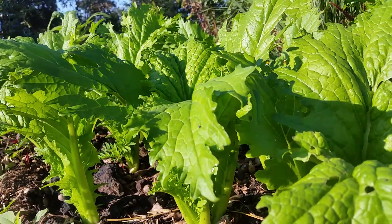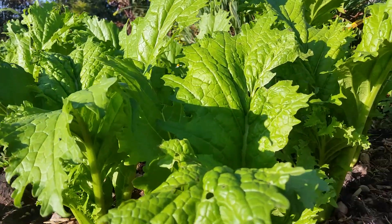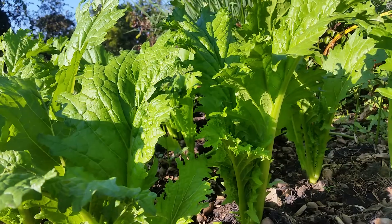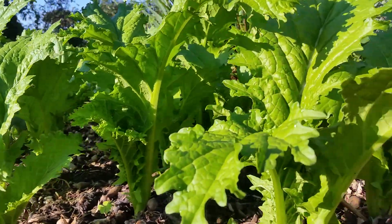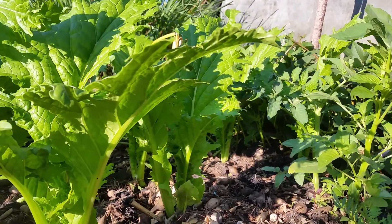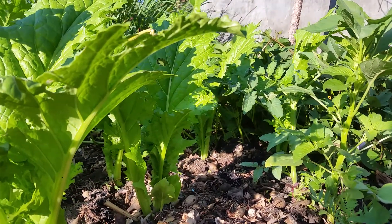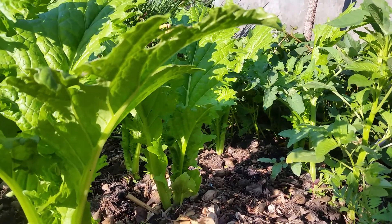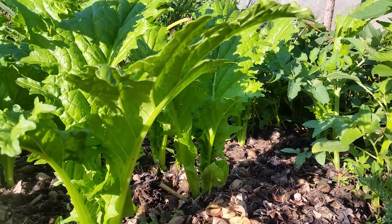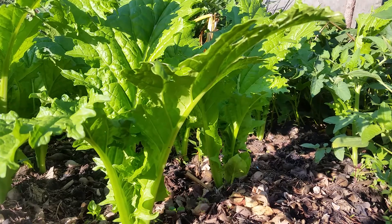It's beyond words. So if each of us had the capacity and ability to produce food at a household level and beyond, we could easily address issues to do with food. We need to stop talking about food problems, food-related problems.